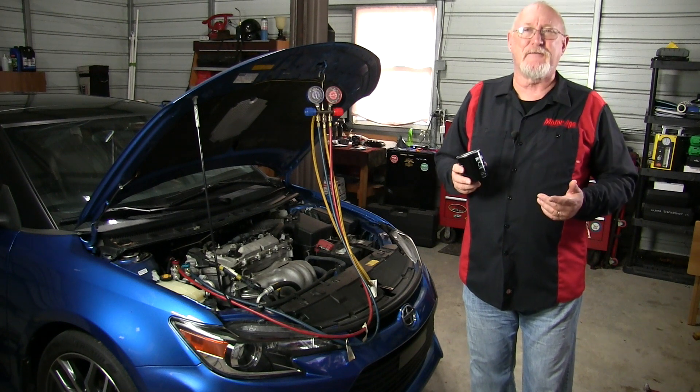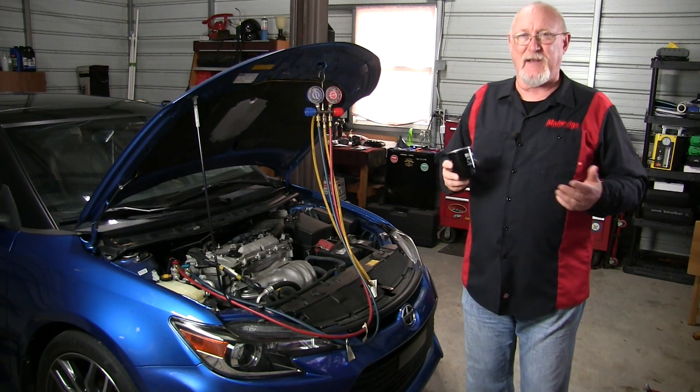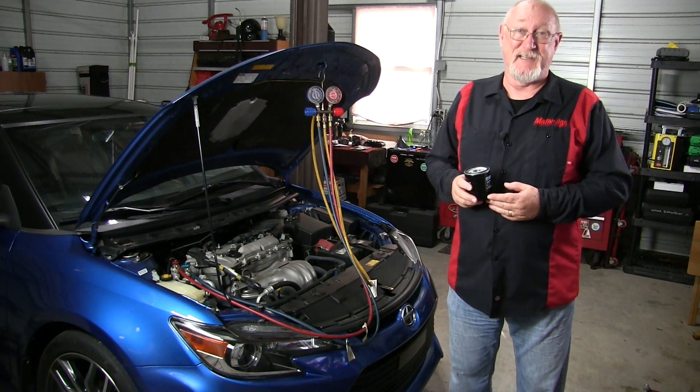AC system leaks don't just miraculously start on their own, and compressors don't fail without cause. If you don't correct and repair the real underlying cause of the failure, your customer is still going to be faced with a system that performs at less than peak efficiency, and in all likelihood is going to be back before the end of the season with the same complaint.